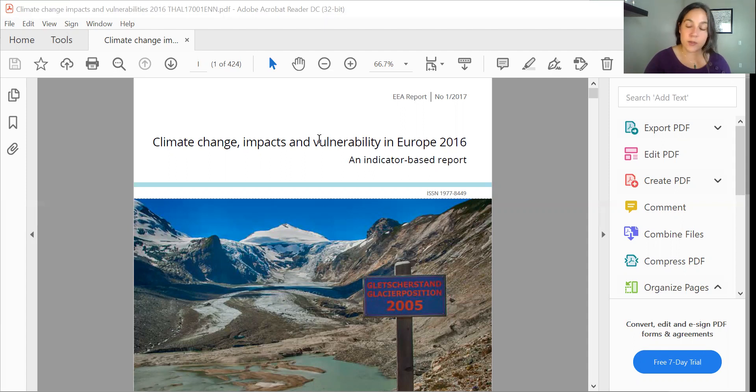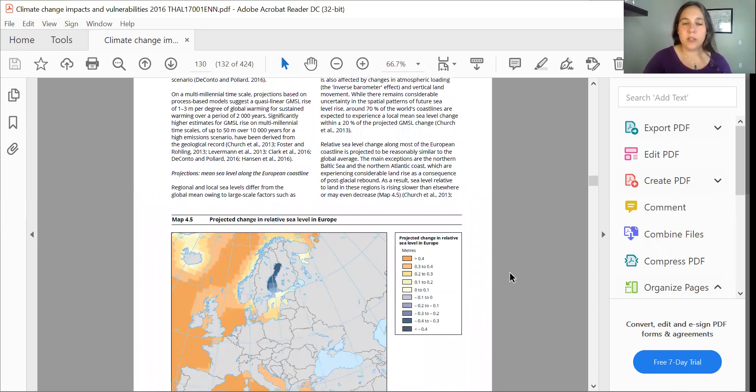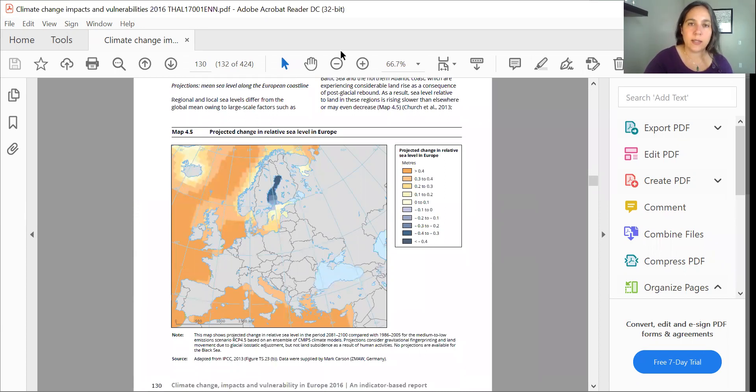We're going to talk about water first. Let's start with sea level rise, then we'll look at river projections and water deficit projections — where there won't be enough water in Europe. Once you get the PDF open, you can go right up here to your map. Here we can look at projected changes in sea level rise in Europe, and we're going to zoom in on it so that we can see it clearly.